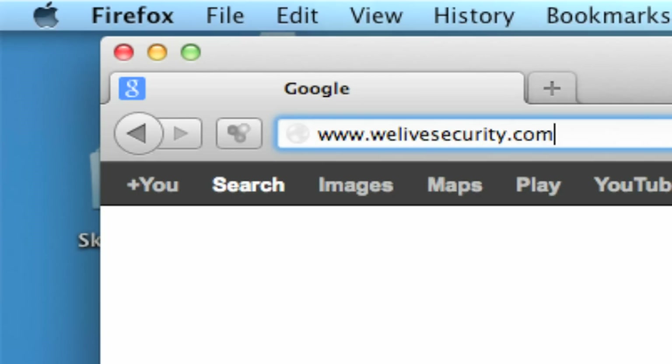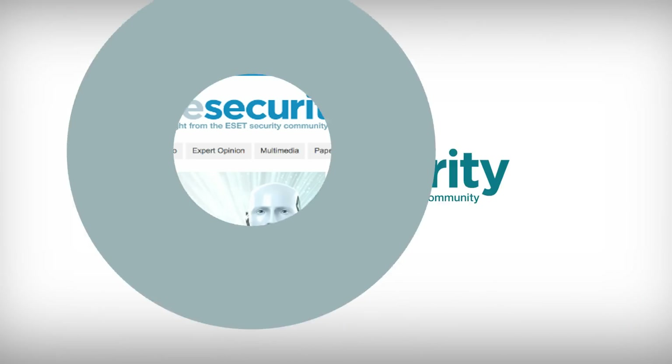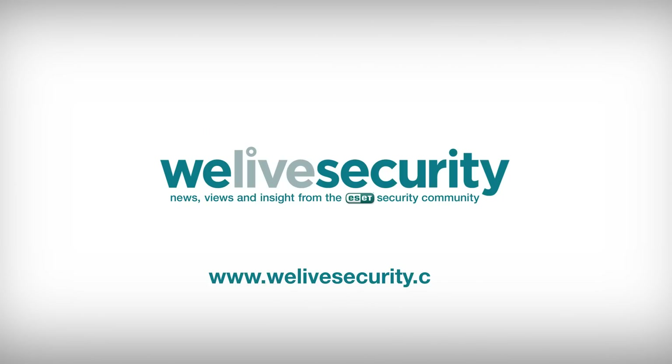That's it for our guide to spotting dangerous Android apps. But for more top tips, videos, news, and views, visit WeLiveSecurity.com. Thank you.